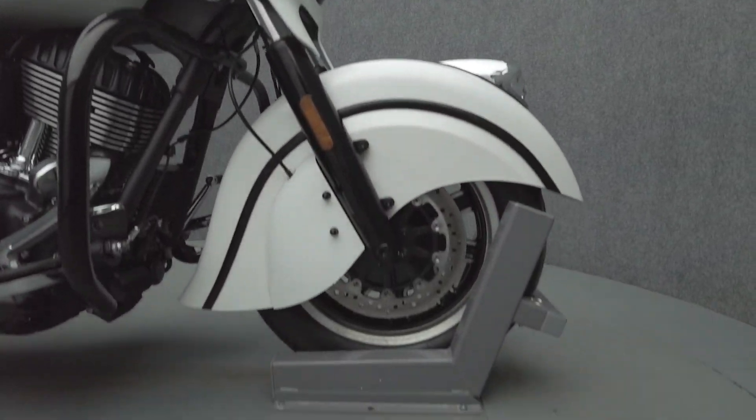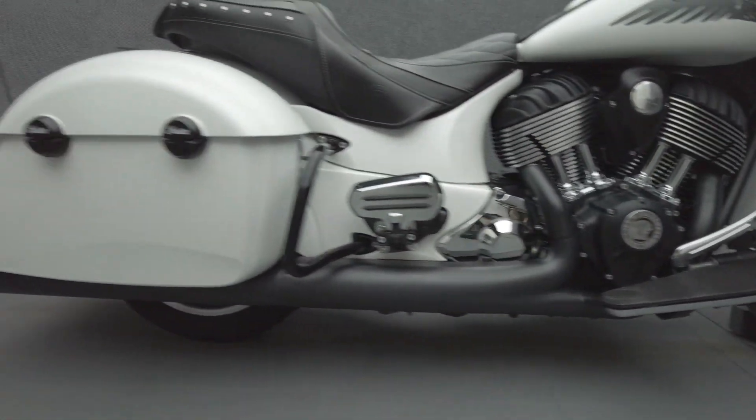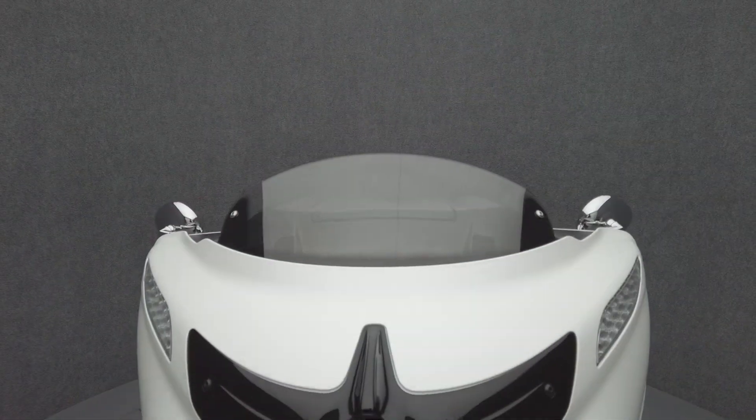It has been upgraded with Indian Performance sub-bun mufflers, an Indian Stage 1 intake, Indian heated seat, engine guard, and passenger floorboards.